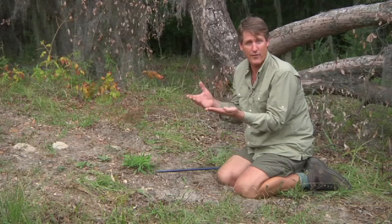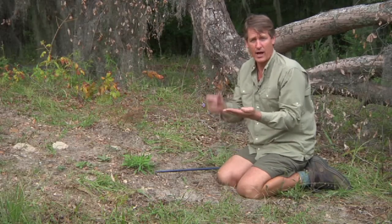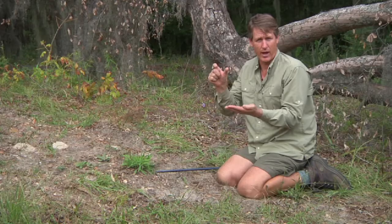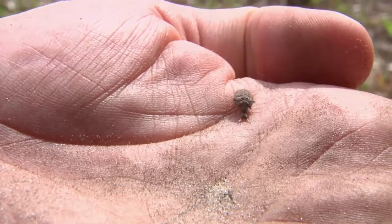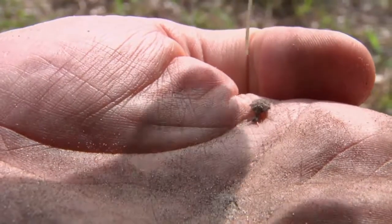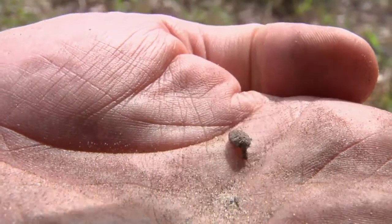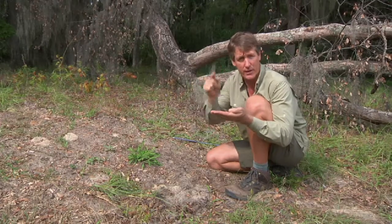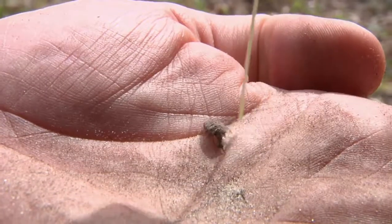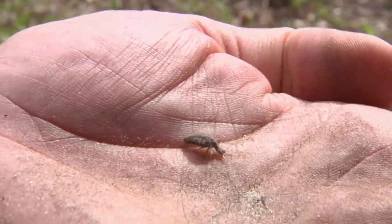An antlion is the larvae of a Neuropteran. The adult actually looks like a dragonfly — a very slow flying dragonfly. But the larvae is really cool; it's a major predator. These little larvae dig pits going backwards, round and round in a circle, until they make these wonderful pits that they use to trap ants and other small insects. Some people call these doodle bugs.